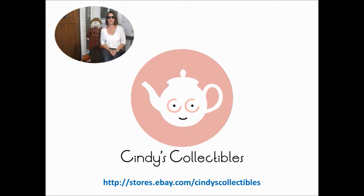Hi, I'm Cindy from Cindy's Collectibles. Take a look at all the fun new items I have up for sale in my store this week.